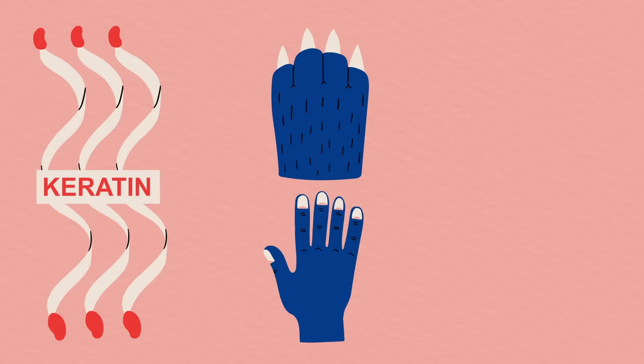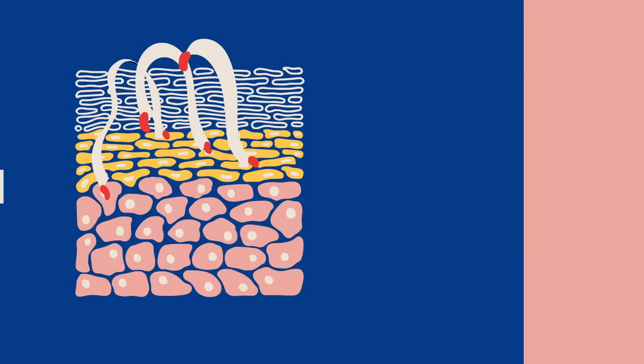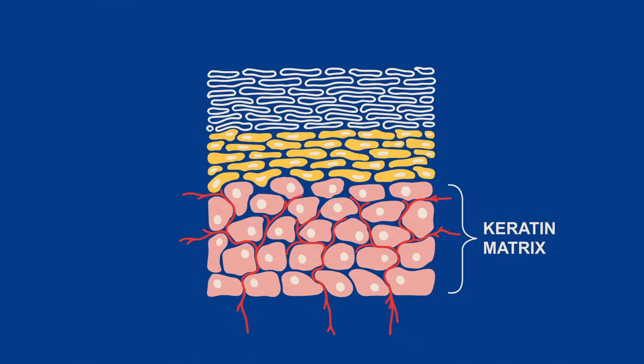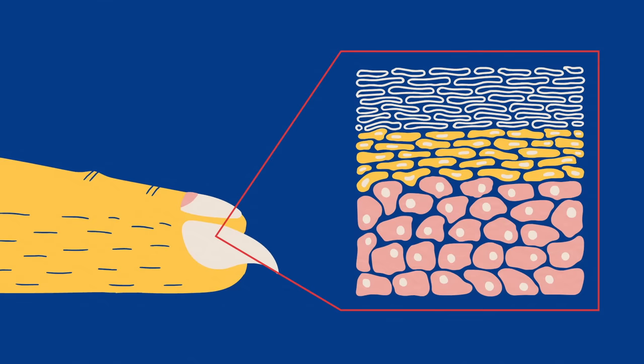Both nails and claws are made of keratin, a tough, fibrous protein also found in horns, scales, hooves, and hair. This protein is produced by a wedge of tissue called the keratin matrix. Rich in blood vessels and nutrients, this protein factory produces an endless stream of keratin, which is tightly packed into cells called keratinocytes. These high-density cells give nails and claws their trademark toughness.